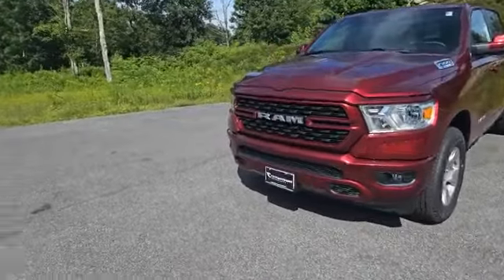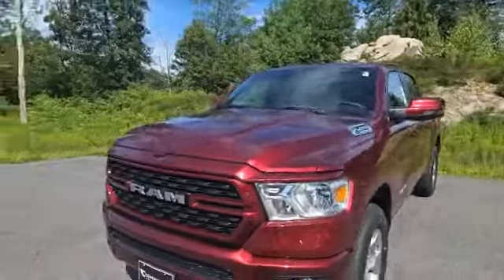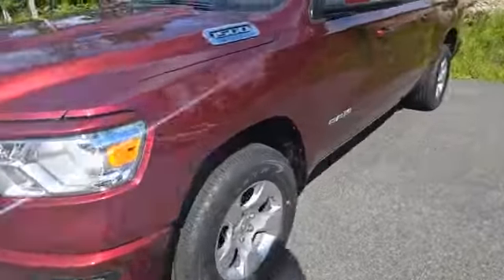Now this is not your typical RAM 1500 Big Horn. It's got that body color grille with the red Delmonico paint making it look really sharp. Starting off, there are some fog lamps in the front as well as some automatic headlamps.